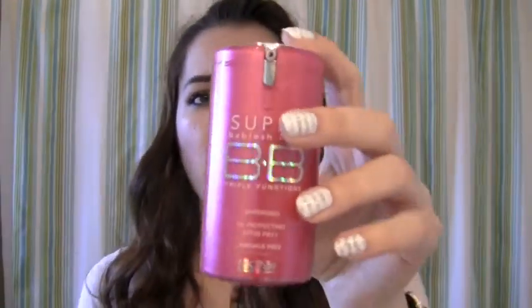Not only that, but this has amazing coverage and it's just a super cool pink bottle. It has a nice pump here, so I'll show you what this looks like.